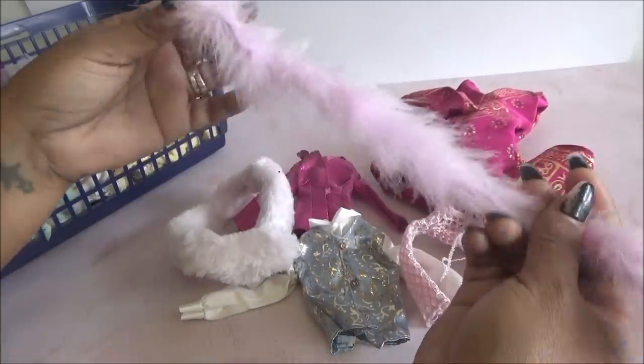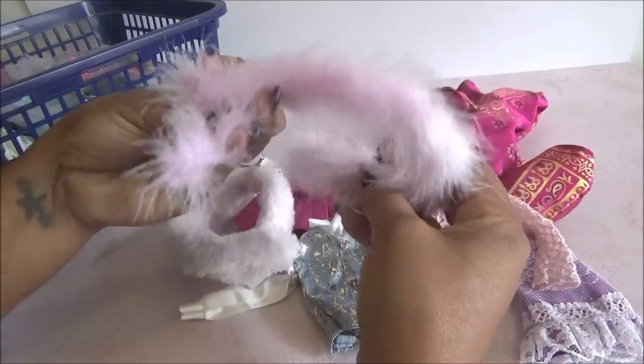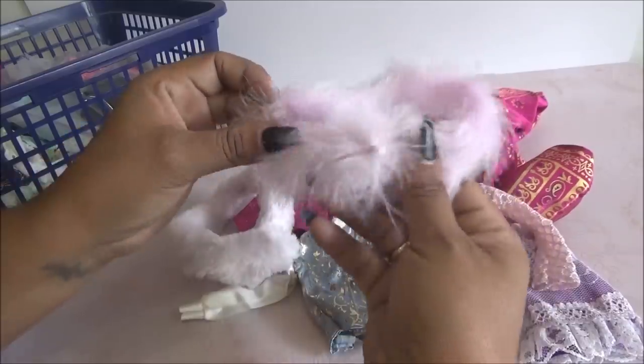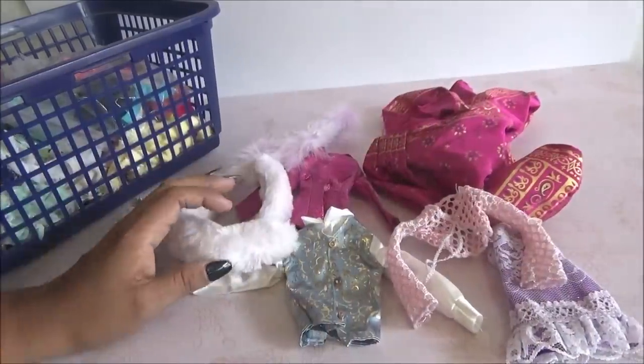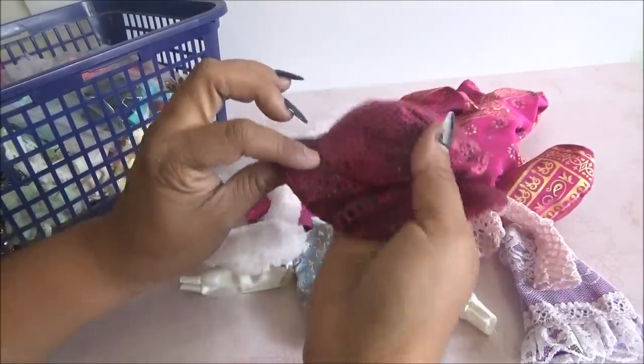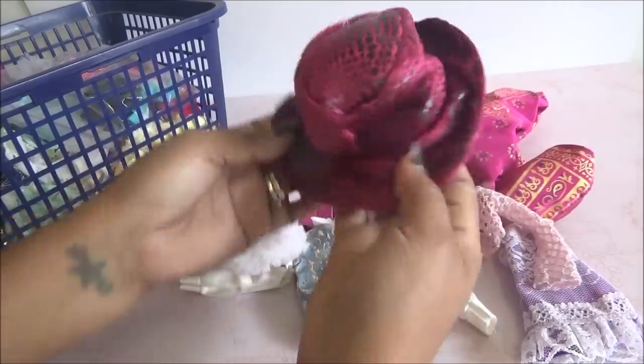Hablando de boas, viene otra. Esta sí es de plumas y de hecho viene soltando muchísimas plumas. Viene un sombrero. Este no es de Barbie, pero pues bueno ahí venía. Está padre.